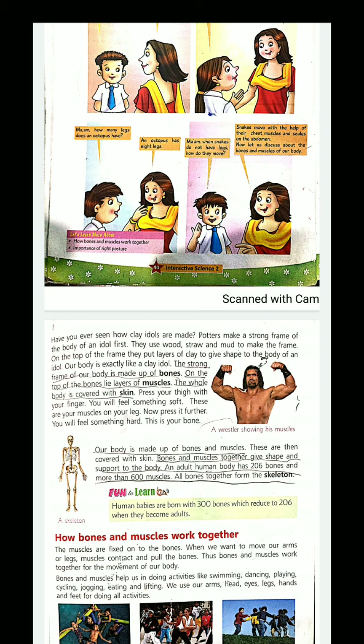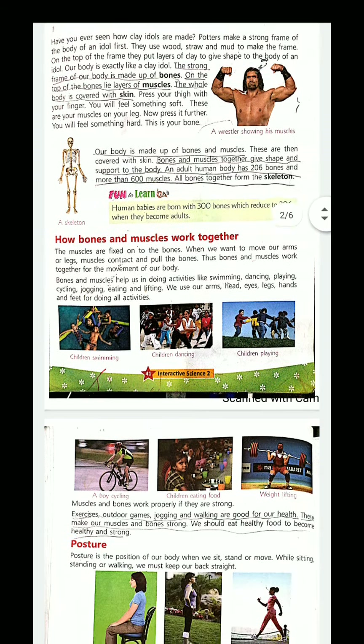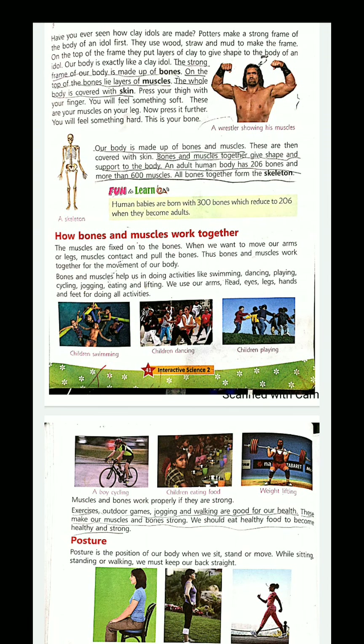Together they help us to control the movement of the body. Bones and muscles help us in doing activities like swimming, dancing, playing, cycling, jogging, eating, and lifting. We use our arms, head, eyes, legs, hands, and feet for doing all these activities.